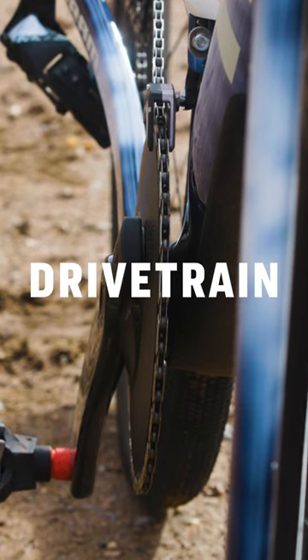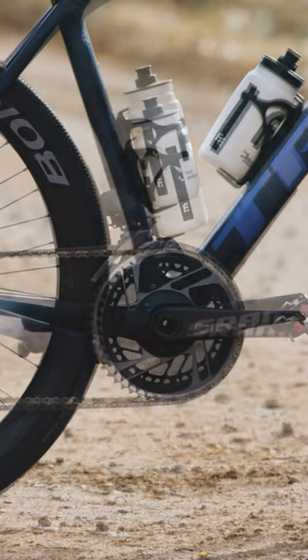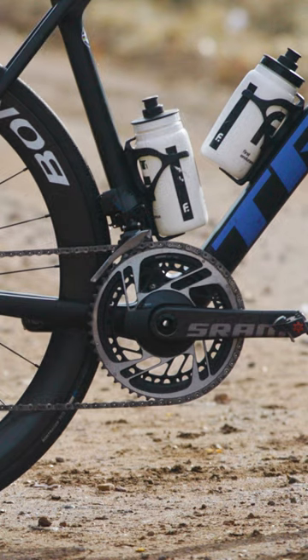Gravel bikes often have a one-by drivetrain, which is less complicated and better at keeping the chain on. Road bikes are two-by drivetrains to optimize...